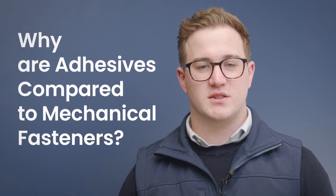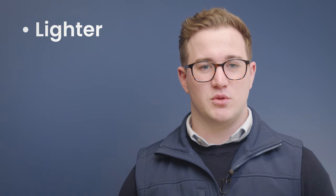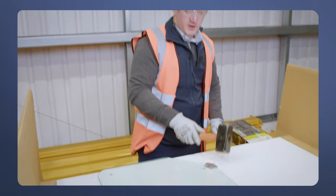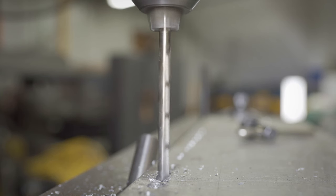Why are adhesives compared to mechanical fasteners? Adhesives are the best alternative. As we just saw, they're lighter, they will also reduce corrosion, and they have good fatigue resistance. Adhesives will also dampen impact and vibrations. The most significant advantage is that you don't need to damage the substrate for the bond to be effective.